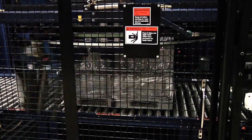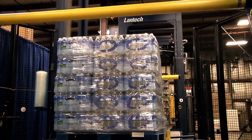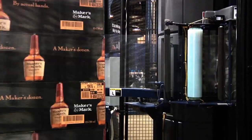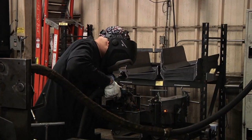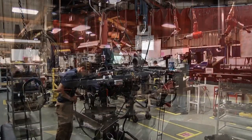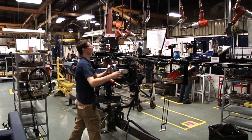For a lot of products, without stretch-wrapping, there would be no way to get them to their destination without significant breakage or enormous expense. With that in mind, we checked in with Lantech for a behind-the-scenes look at the world's greatest manufacturer of stretch-wrapping equipment.